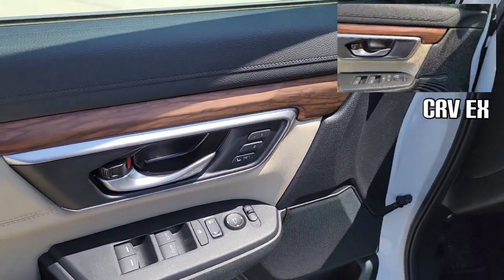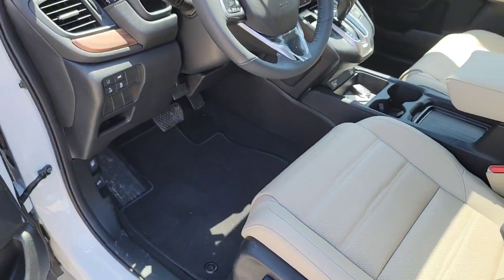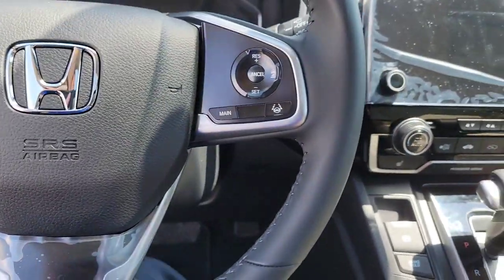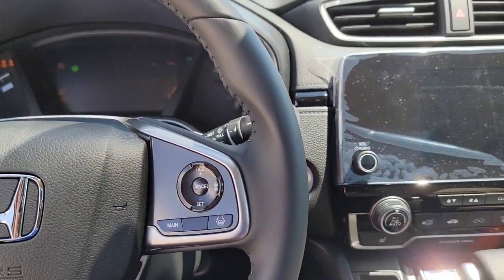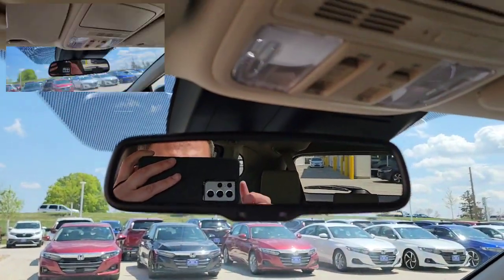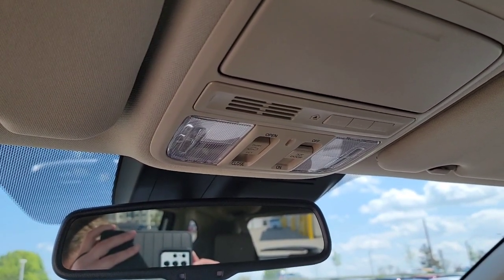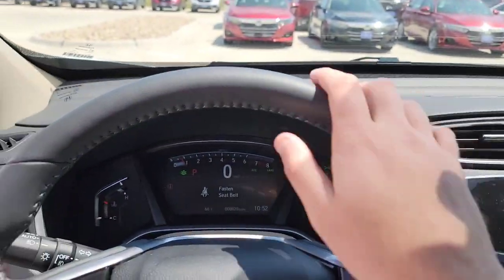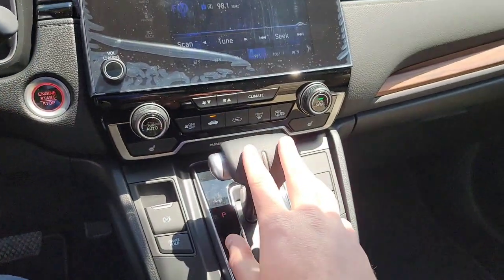You're going to have two-seat memory, so you can save the position of your driver's seat. You're going to have an auto-dimming rearview mirror, and you're also going to have the HomeLink. Additionally, you're going to have a leather-wrapped steering wheel and a leather-wrapped shift knob.